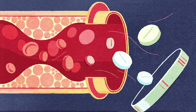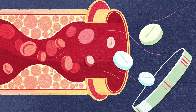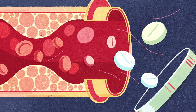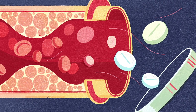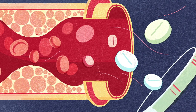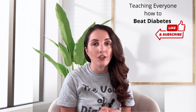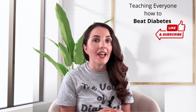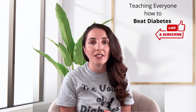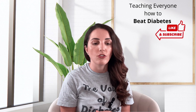Statins decrease the body's production of cholesterol and increase removal of cholesterol by the liver, reducing LDL cholesterol by nearly 25 to 55 percent. In addition, they can actually help lower triglycerides as well. Statins can help reduce inflammation and may prevent heart attacks and strokes through this mechanism. For this reason, statins are highly encouraged with diabetic patients — even if your cholesterol levels are normal, statin therapy will be discussed because it is standard of care for prevention.